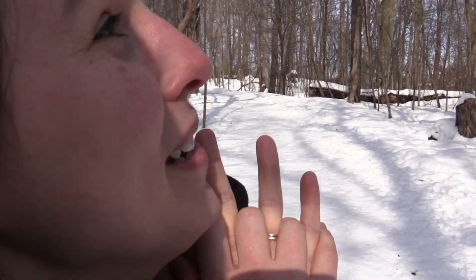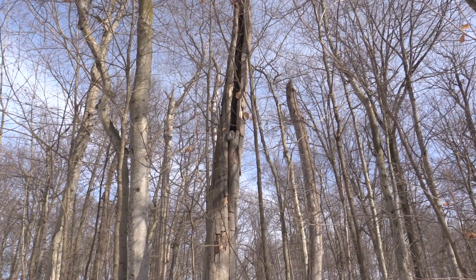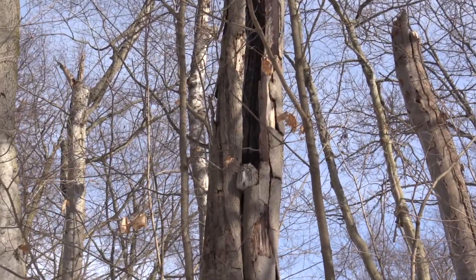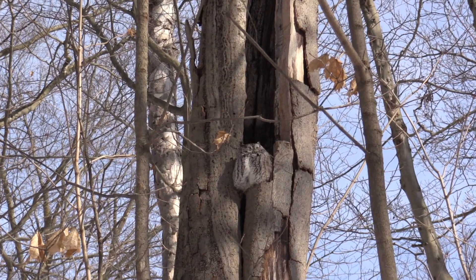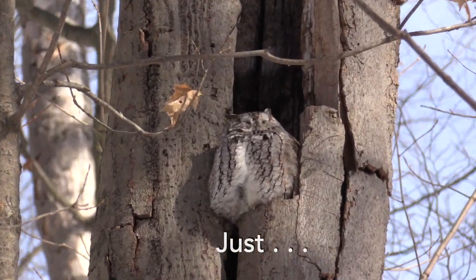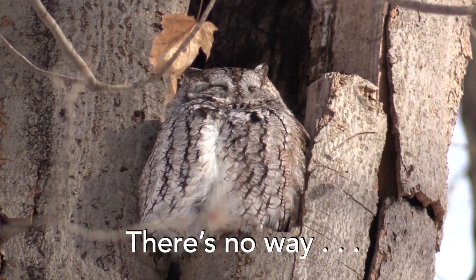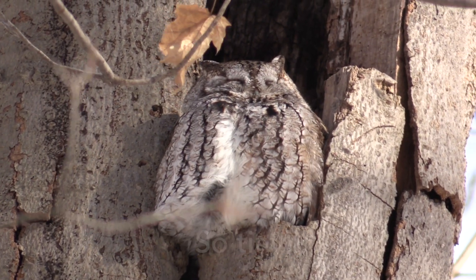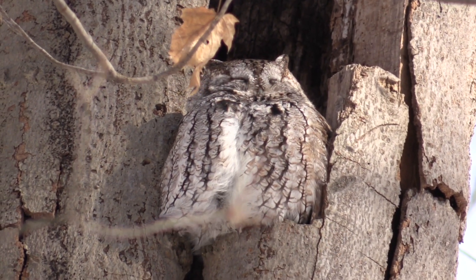I would just like to submit that that is not, in fact, an animal — that is a stuffed toy that someone left up there. It's so cute. It's a little thing, and it's so fluffy.